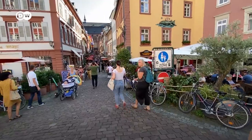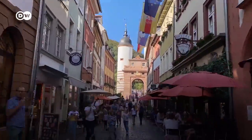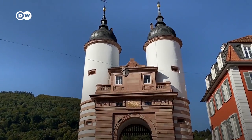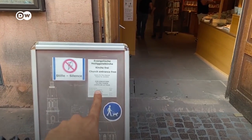Honestly, who would not want to return to Heidelberg? Look at this. It's very picturesque — the tower is two euros.